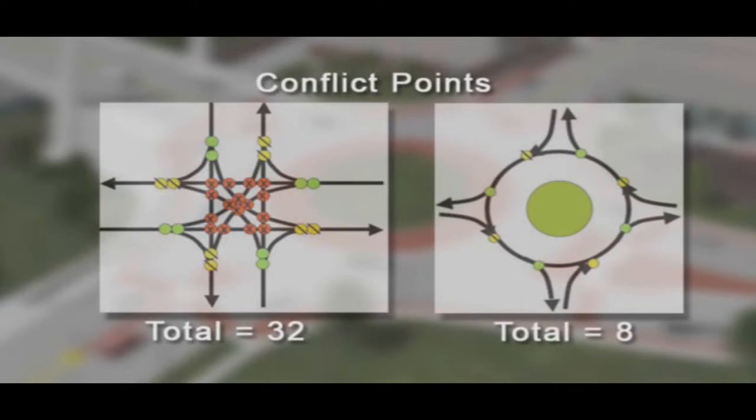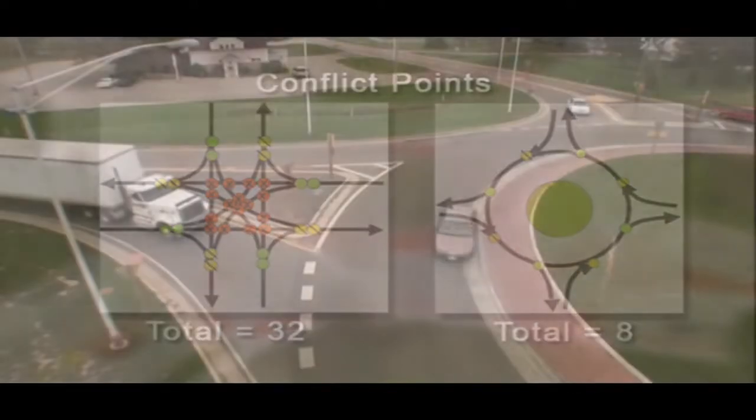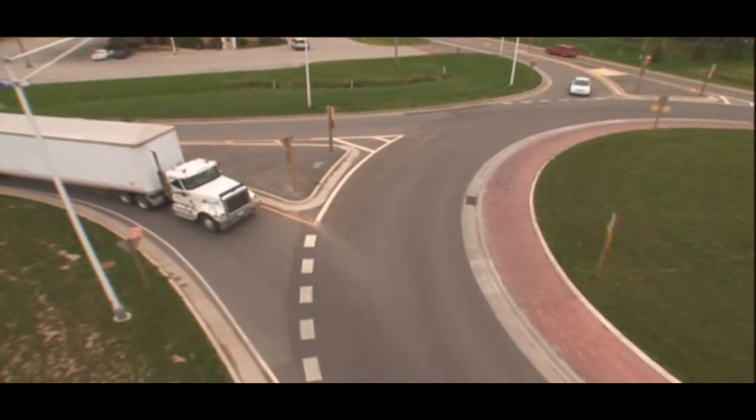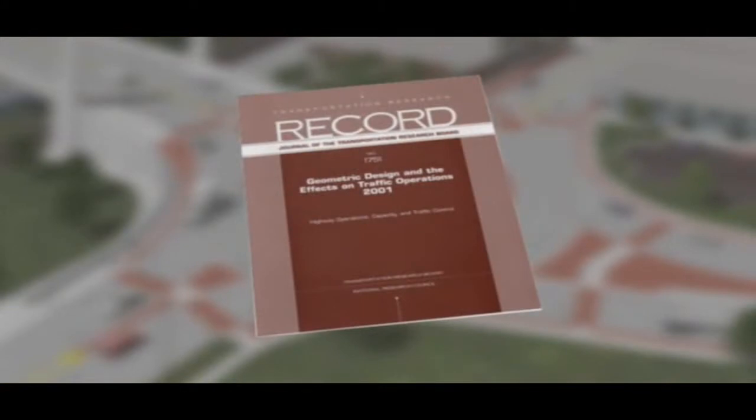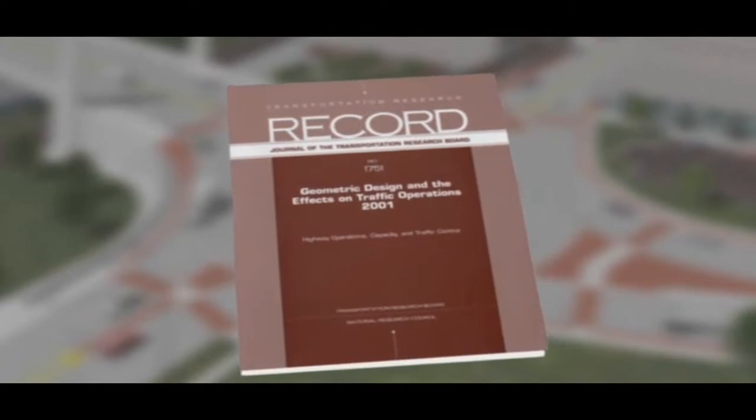In layman's terms, the circular shape is designed to prevent drivers from turning into oncoming traffic, making roundabouts safer than traditional intersections. Look at this research conducted by the Insurance Institute for Highway Safety, the organization known for issuing safety ratings on cars.